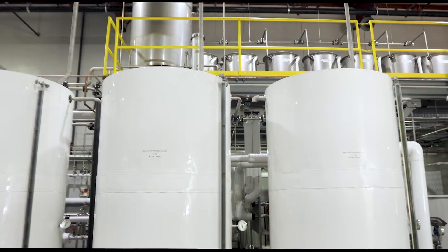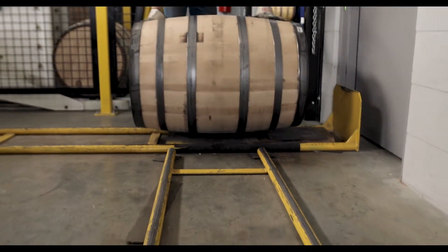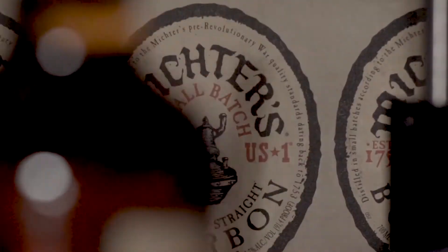Our batching tanks will not hold more than 20 full barrel capacity. We believe that enforces an extra element of discipline — because if you get one barrel that's not just right out of 20, the whole batch is terrible.